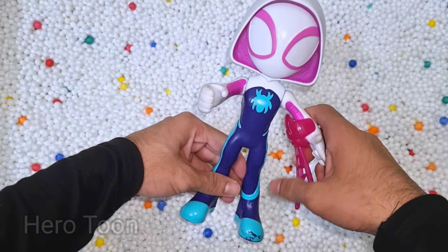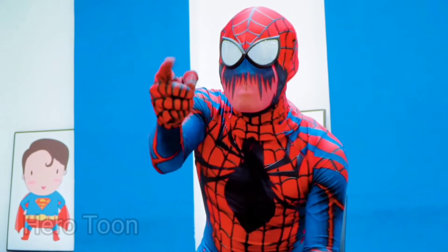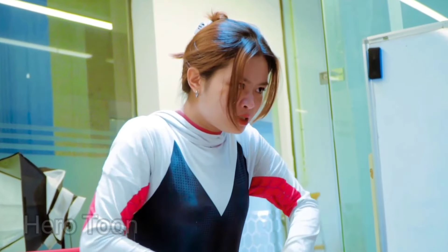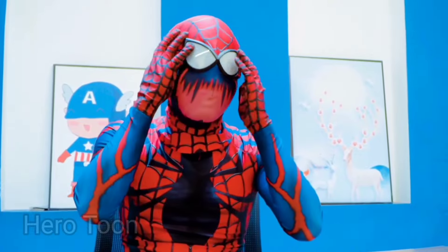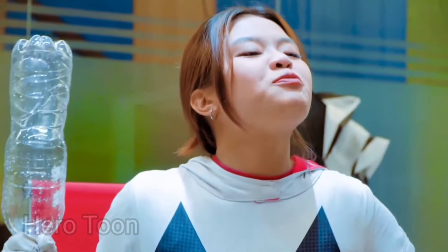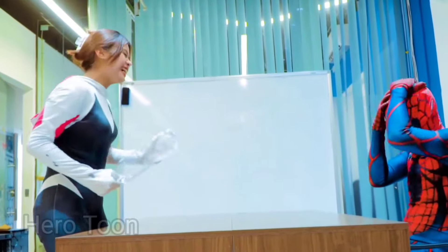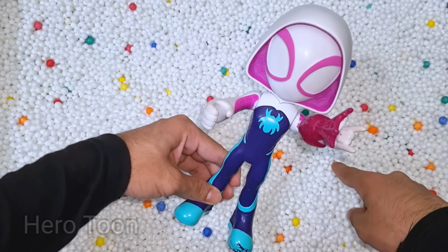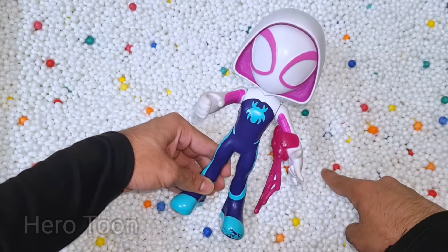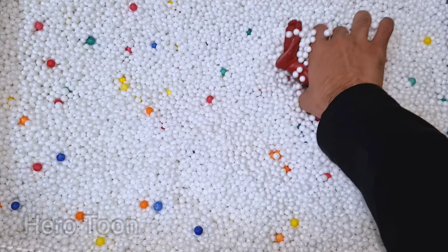Wow guys, look at this so cute looking hooded cap guys. She is the pink web shooter — go Spidey! This Grand Spidey is super cute guys, very nice. She is the Spider-Girl, Grand Spidey, super cute pink costume. Let's check the next one inside you guys.